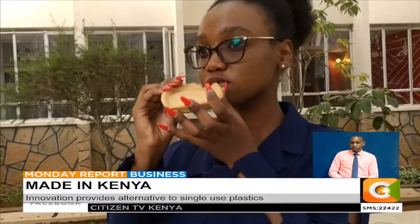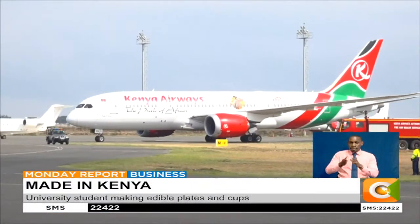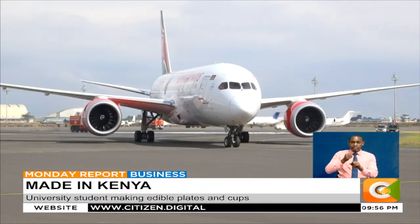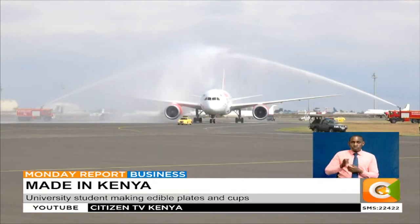Cheryl and her team have curated different flavors to meet the demands of their diverse target market. She has partnered with the national carrier Kenya Airways to make the product, and she aims to roll it out in the aviation industry once it is complete. During the research process, they identified that one of the largest industries that consume plastics is the aviation industry, so they wanted to cater to that need.